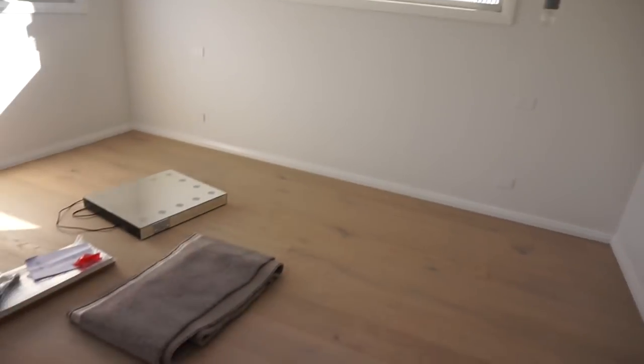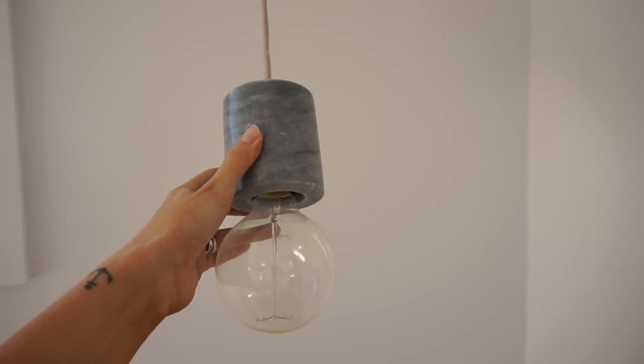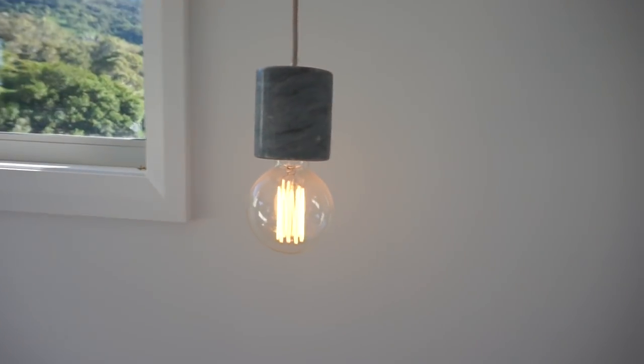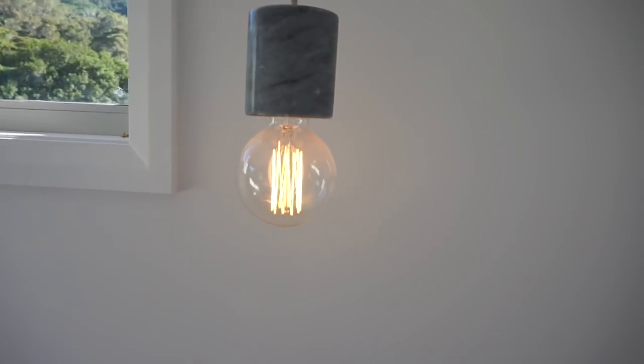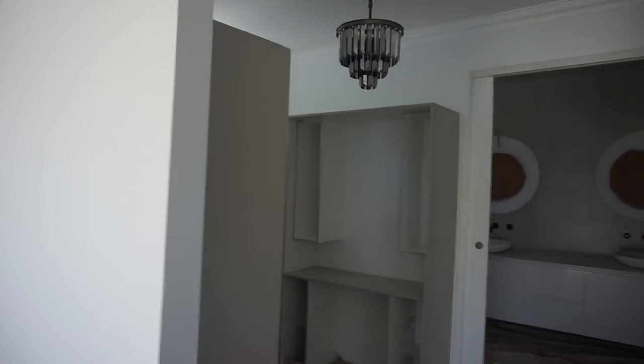This is our bedroom. We got two drop-down bedside lights - these are from Beacon Lighting as well - and they'll look really nice next to our grey bed head. From our main bedroom we walk through here and this is our walk-in wardrobe.